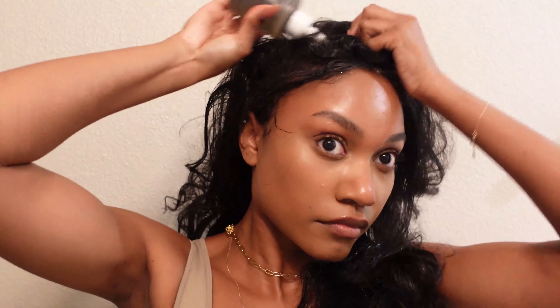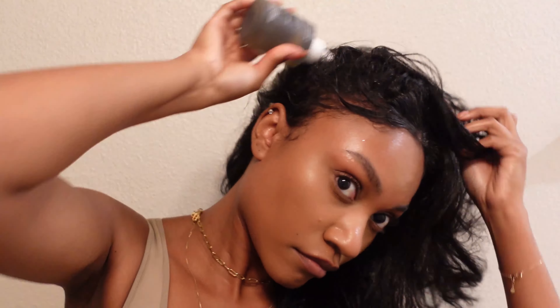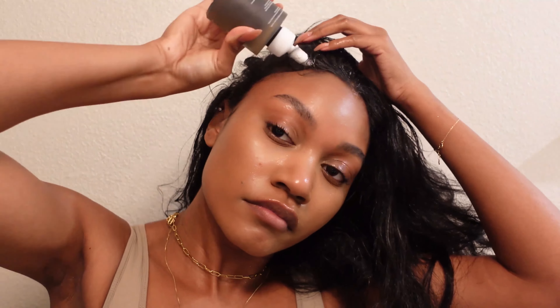I'm using the Scalp Detox by Acton Acre. It's moisturizing, but it also loosens up all the dirt and build-up oil on your scalp. I really like it because it doesn't leave your hair stripped.